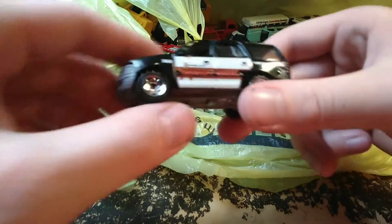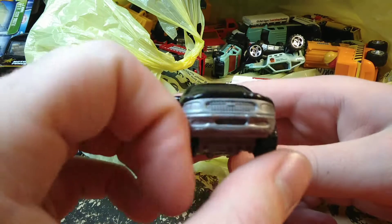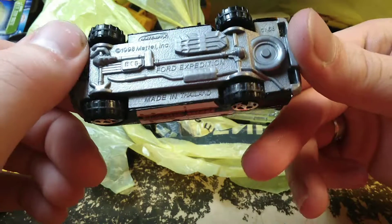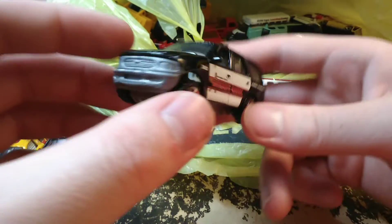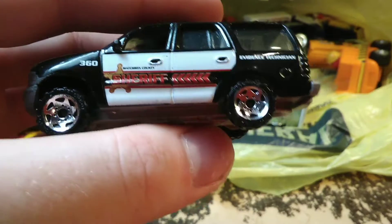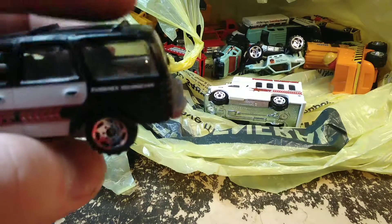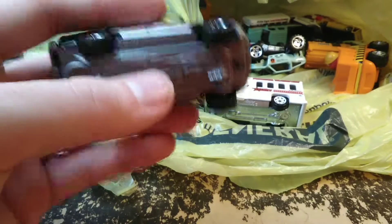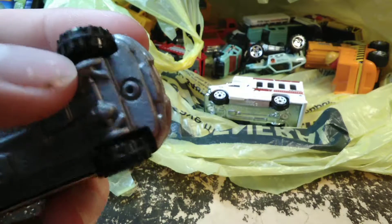Now we have the Ford SUV — the 1998 Ford Expedition. I knew it wasn't an Explorer and that's all I could think of. This one also says Matchbox County — it's the evidence technician. Sometimes Matchbox will mold something into the trunk, but the rear is pretty empty on this one. It's got kind of off-road type tires on it.